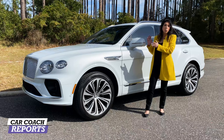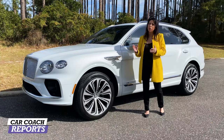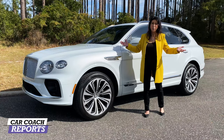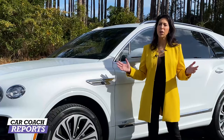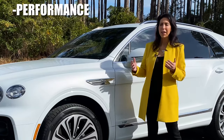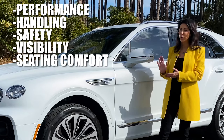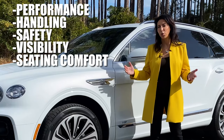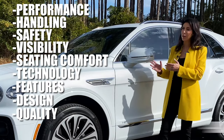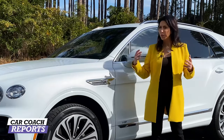There is an available W12 and a hybrid coming out in the future, but there are some things you need to know before you run to the dealer. We're going to give you information in 10 different categories — performance, handling, safety, visibility, seating comfort in both rows, technology, features, design, quality, and value — plus a Car Coach Reports total. We'll also talk about the competitors in this class.